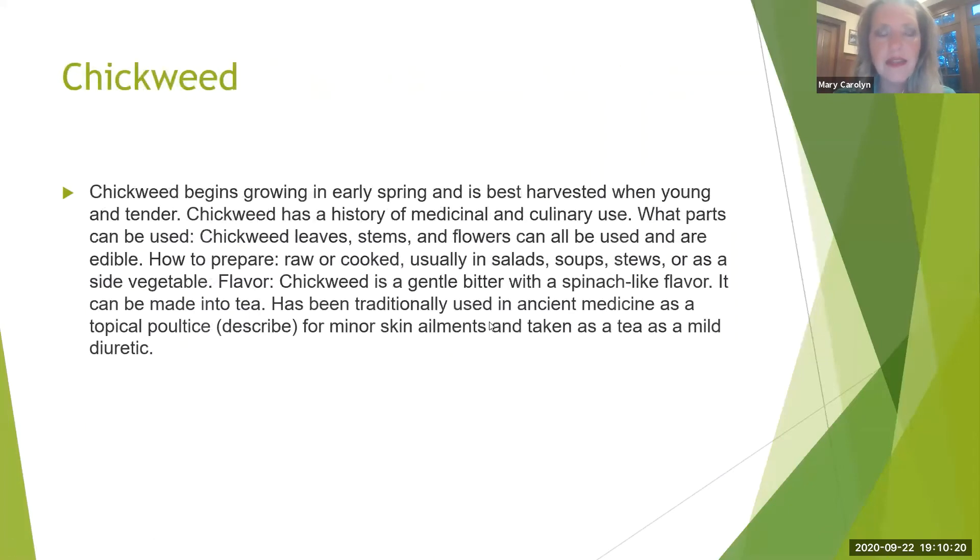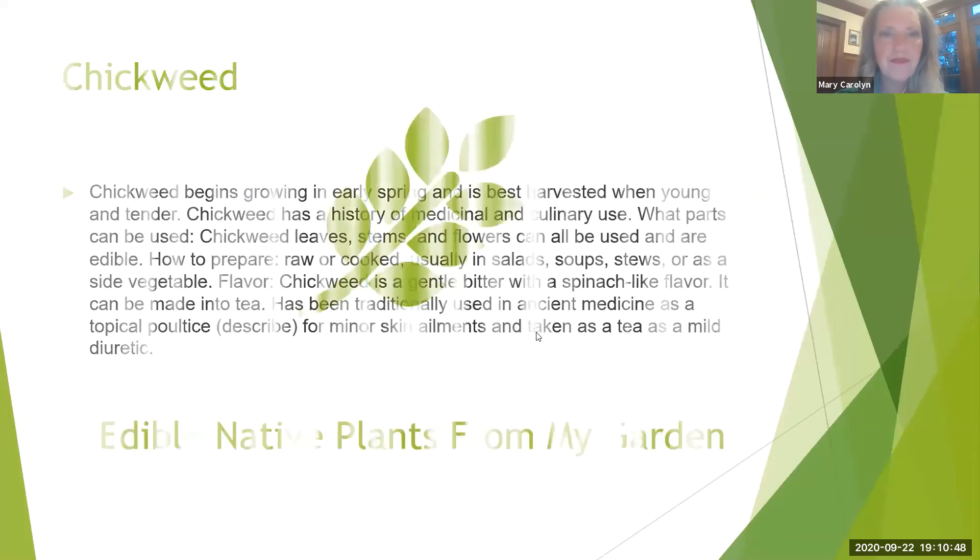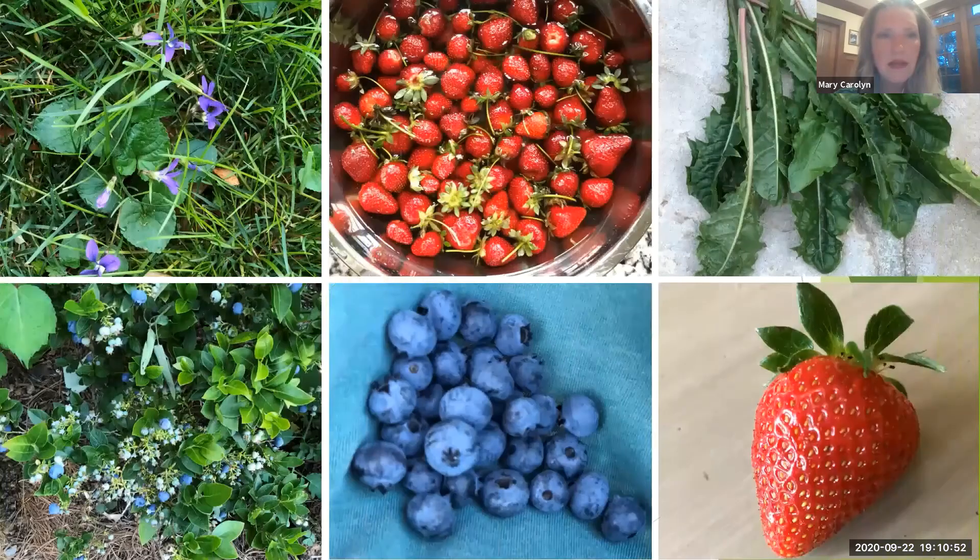Replanting things and trying them little by little once you've clearly identified them is a great way to start. I don't serve anything unless I've tried it over and over. The chickweed leaves, stems, and flowers can all be used. It's a little bit bitter with a spinach-like flavor, and it can also be made into tea like dandelion — the other two cannot. I also like to show off my garden produce: strawberries, dandelions from early spring, blueberries, and violets which I add to salad. As I mentioned in the last presentation, the violet also has a copycat that grows right next to it and is poisonous.